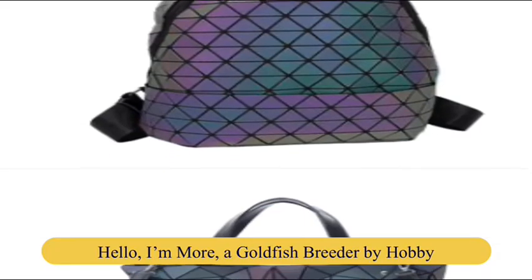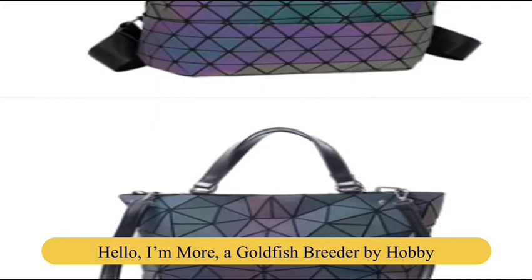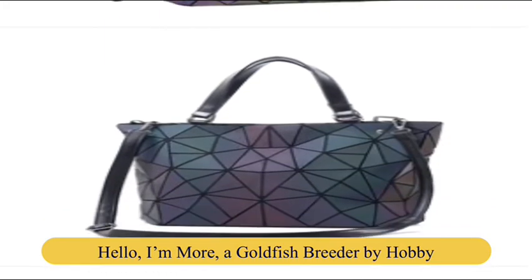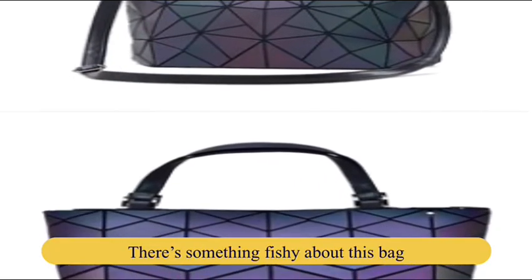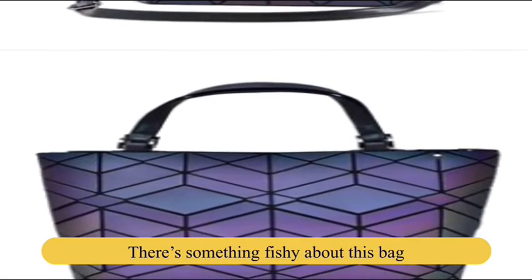Hello, I'm More, a goldfish breeder by hobby. My other videos will prove that this one is a bit out of niche, but I just had to. There is something fishy about this bag and I love it.